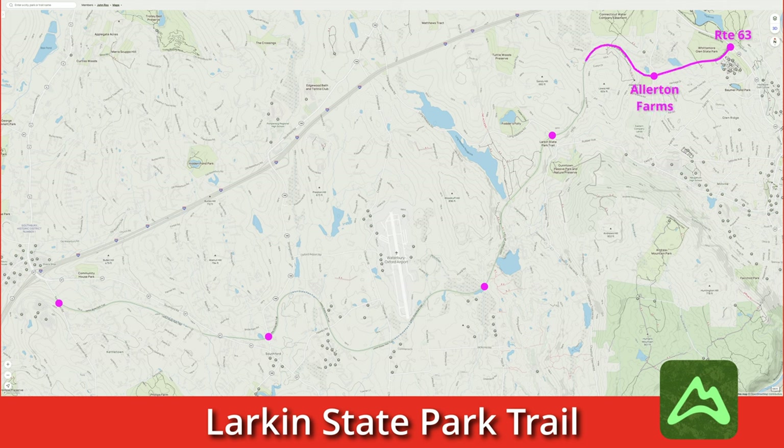The trail climbs gradually as we circumnavigate Lewis Hill and pass the former station site of Bradley's. The railroad was built to minimize grades, which explains why the trail has many curves as it climbs through the western Connecticut hills. The trail passes Tawantuck Pond and reaches the former Tawantuck station site.